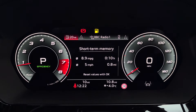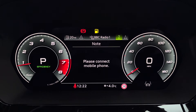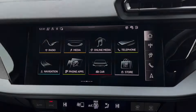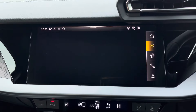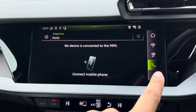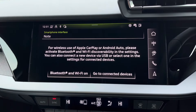Ahead of you you'll find the 10.25-inch virtual cockpit with various display options. As standard there's the 10.1-inch MMI Navigation Plus display screen, with functionalities including DAB digital radio, telephone connectivity for your device, and navigation with 3D mapping. There's also Audi smartphone interface, allowing you to connect your device via wireless Apple CarPlay or Android Auto.